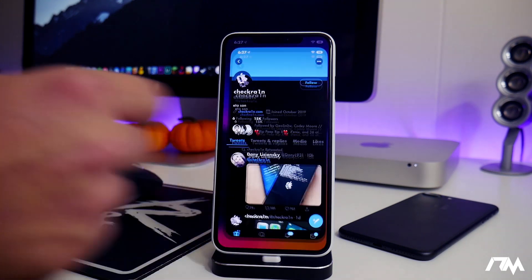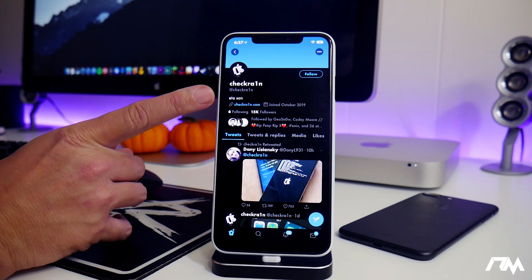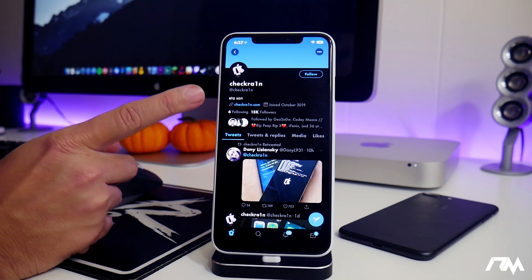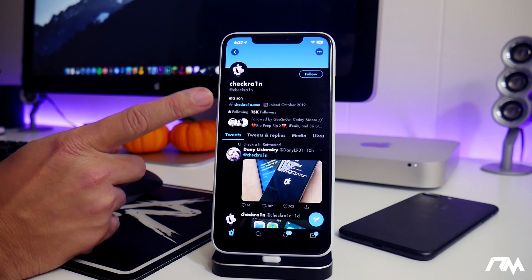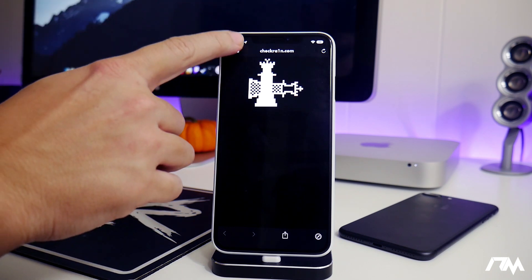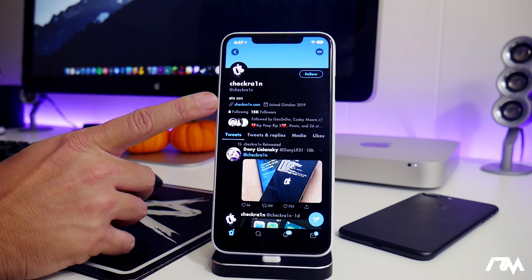Let's go ahead and jump into Twitter right here. This is coming from the official checkra1n Twitter. I do want to show you guys a disclaimer — the only legit website is checkra1n.com, and it uses a one and not an I. This is the only legit website, and this is what the website currently looks like — it is just the logo. Once this jailbreak is released, that's more than likely going to be the website you download it from.